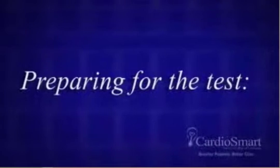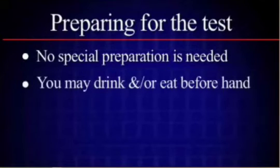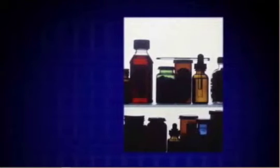Preparing for the test: There is no need for any special preparation. You may eat and go about your normal activities unless otherwise informed. Do continue to take all your medications prescribed by your doctor and follow your doctor's orders as usual.